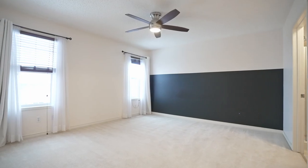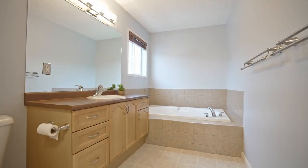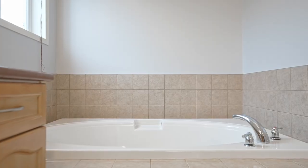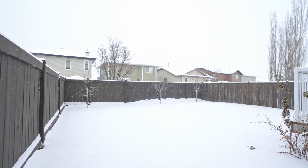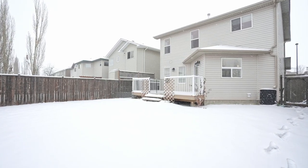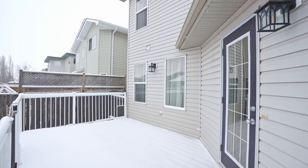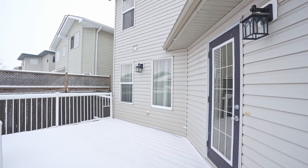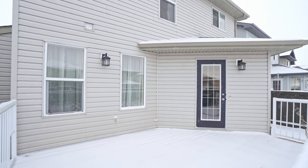The primary bedroom includes a four-piece bath and a generous walk-in closet. Situated on a quiet street in this fantastic community, this home stands out with numerous upgrades like basement in-floor heating, heated garage, central air conditioning, and a sprinkler system, which definitely sets this home apart from the rest.